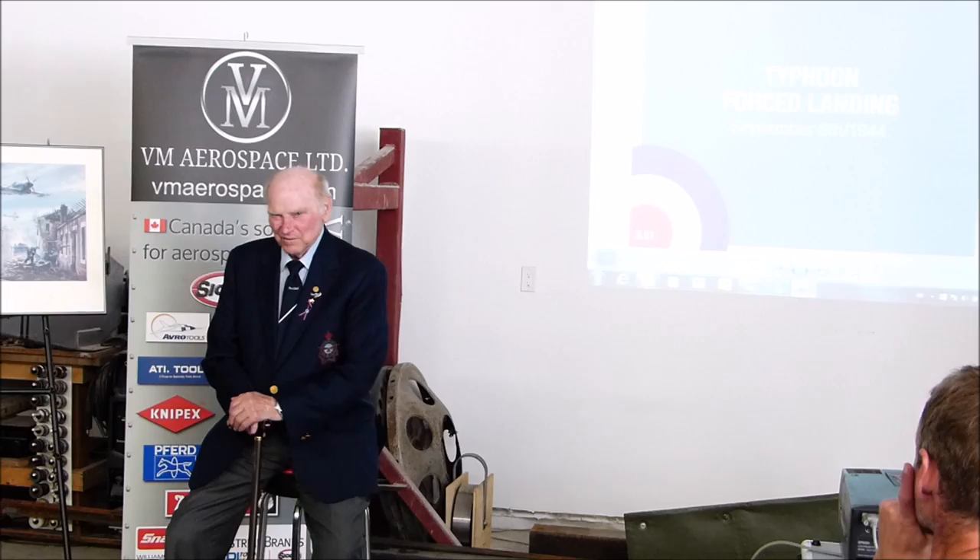Ian has asked me to say a few words to you people about the Typhoon. First, I'll tell you a bit about the Typhoon itself.